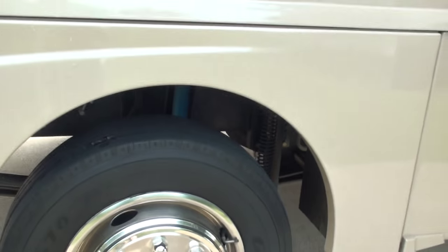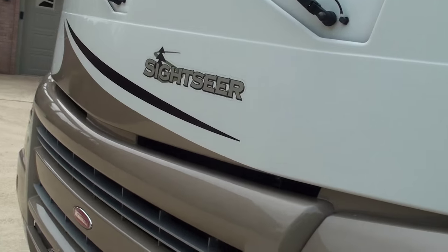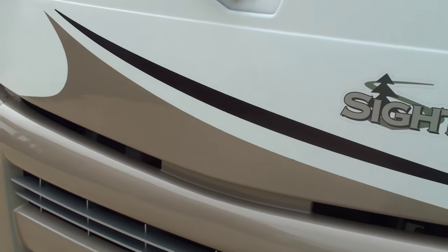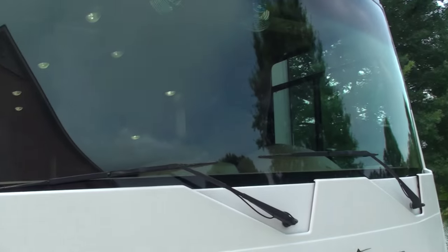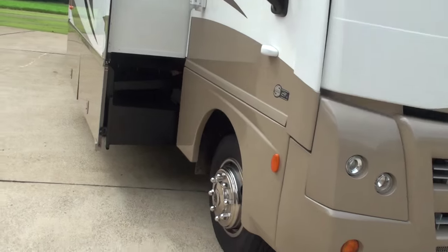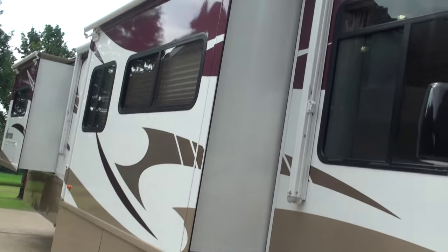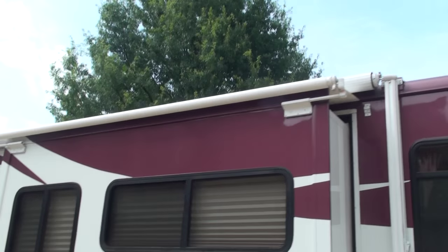No frame rust — everything's nice and clean. Southern vehicle. There's your access to the front of the engine; it's behind there. One-piece windshield, no cracks. It's got awnings on all the slides and a huge awning up here.